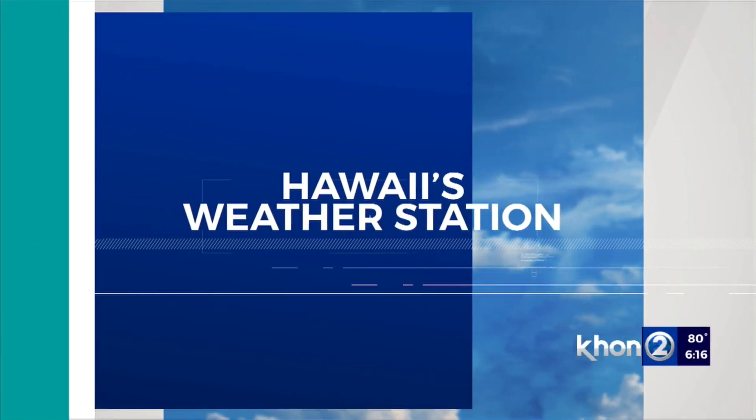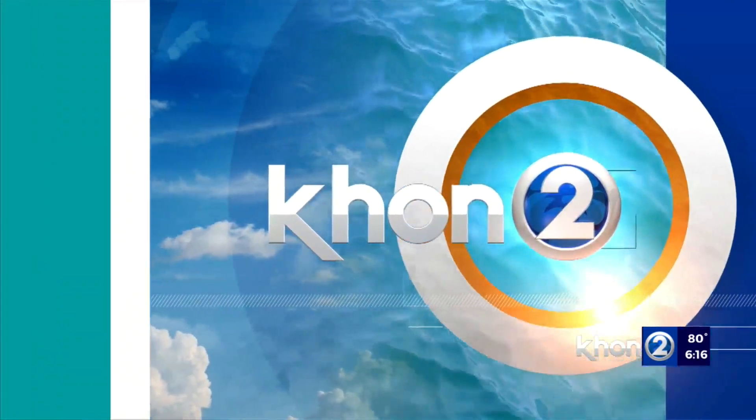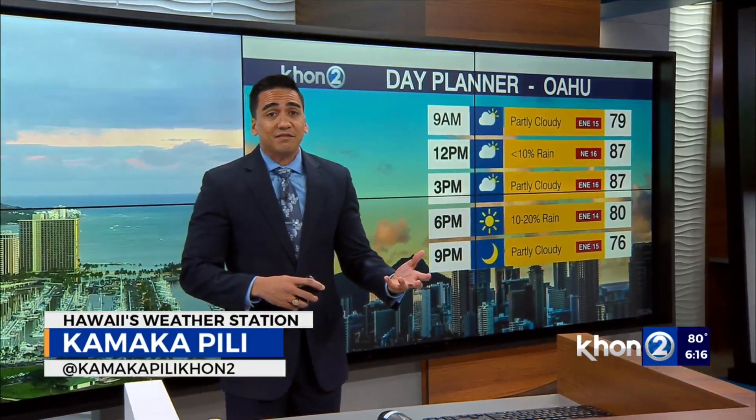With KTO and 2 weather, Kamakapili. A wet day across the islands, depending on where you are, especially for the west end of the state.